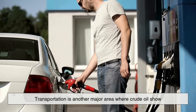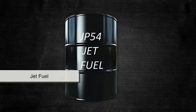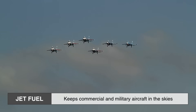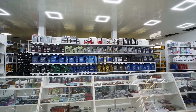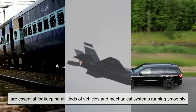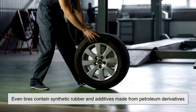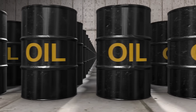Transportation is another major area where crude oil shows its versatility beyond gasoline. Diesel fuel and jet fuel are both direct products of the refining process. Diesel powers trucks, buses, trains, and industrial machinery, while jet fuel keeps commercial and military aircraft in the skies. But beyond these fuels, oil-derived products like lubricants, motor oil, brake fluid, and transmission fluid are essential for keeping all kinds of vehicles and mechanical systems running smoothly. Even tires contain synthetic rubber and additives made from petroleum derivatives, showing once again that crude oil is involved in more than just what's in the gas tank.